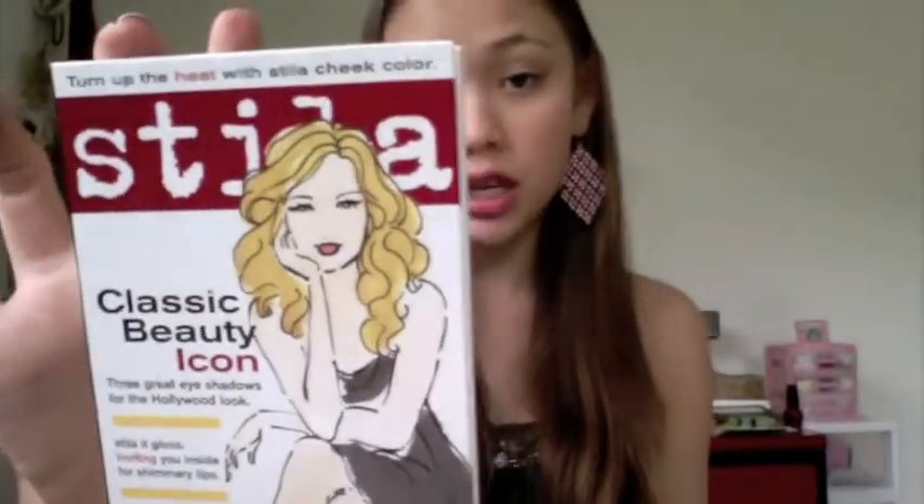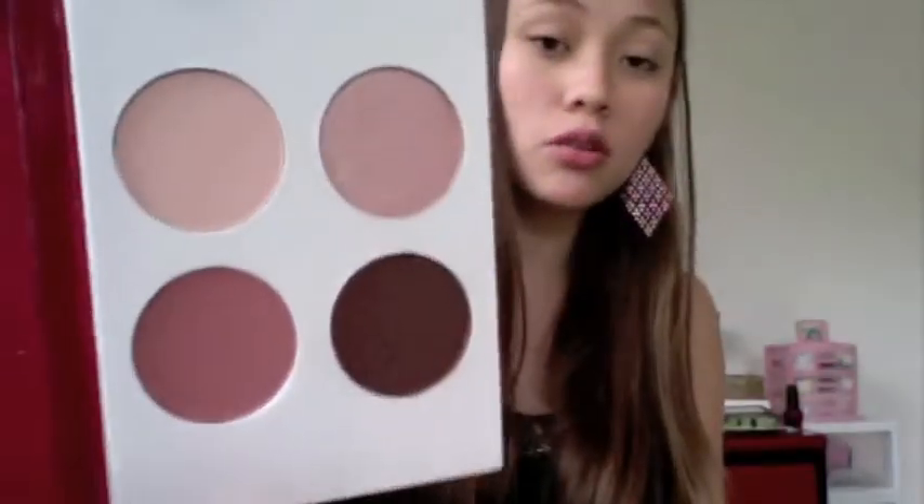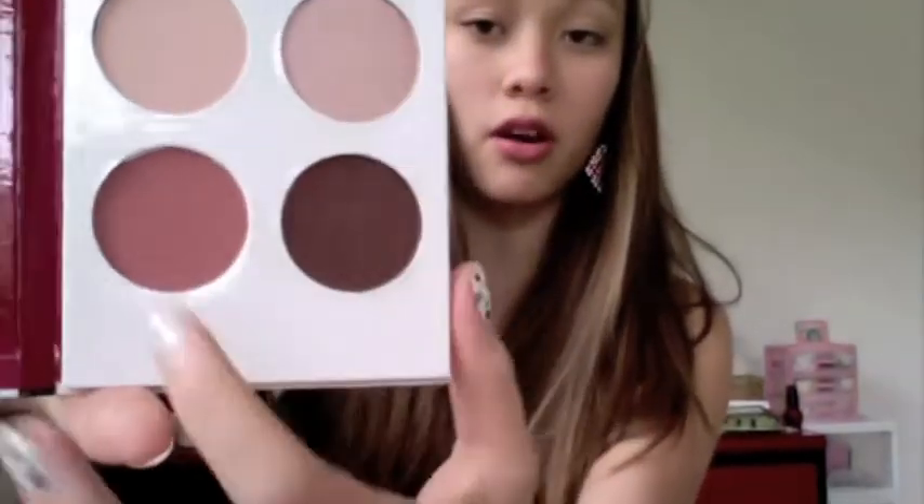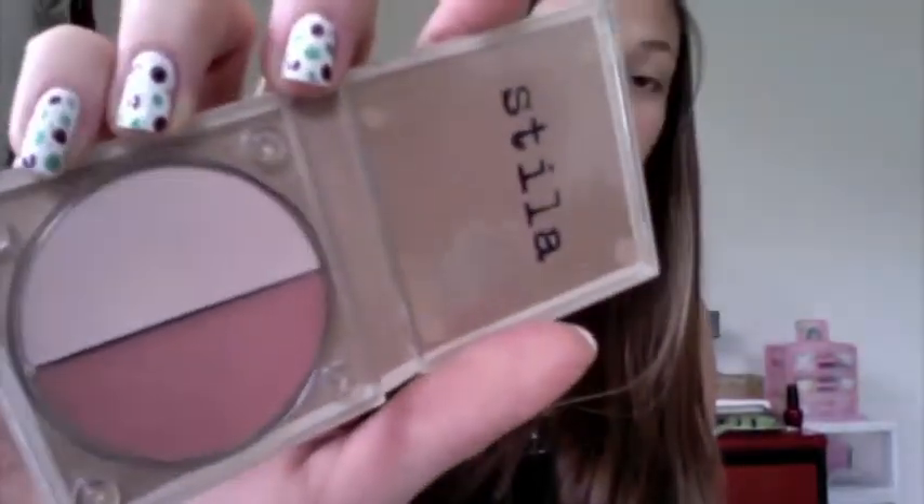And then this palette I love so much — it is a Stila Classic Beauty Icon palette. It comes with three different eyeshadows and one cheek color. Look how pretty all of these are. This one right here is the cheek color, and the three others are all eyeshadows. I also have this Stila lip palette that has these two really pretty lip glosses — one's a pale pink and one's a really pretty rich pink.